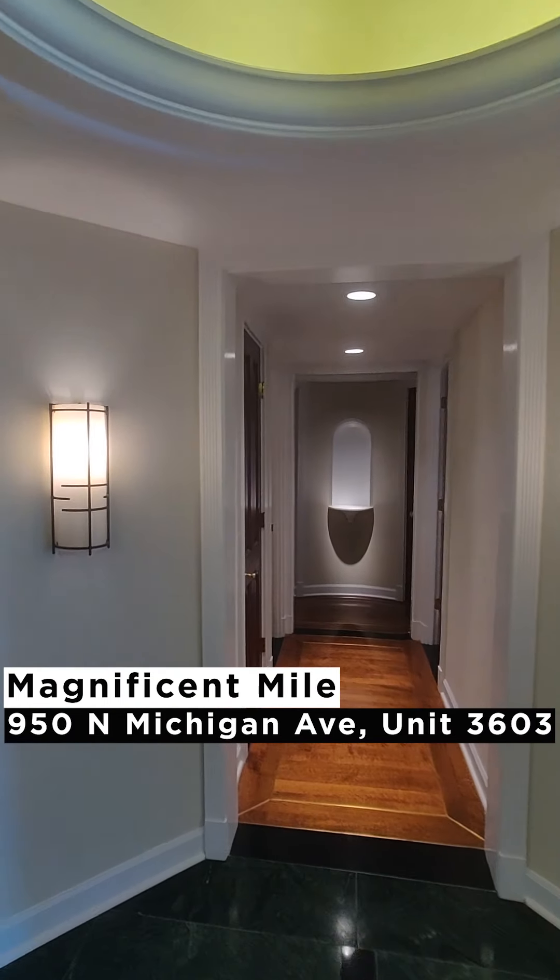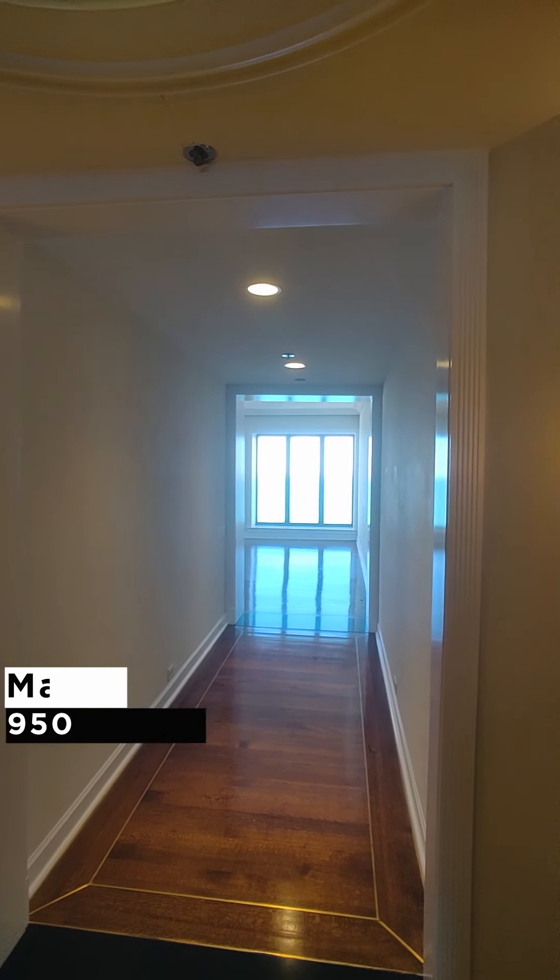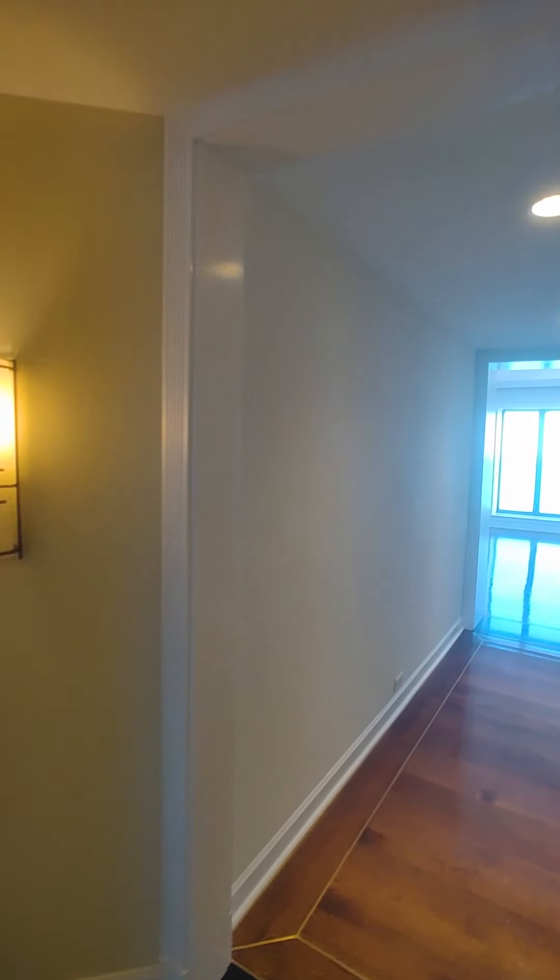We are right in the corner here and as soon as you walk in you have your option going either way. The views really grab you right as you enter — this is what we're looking at.